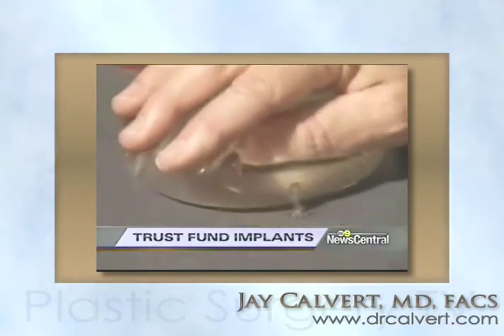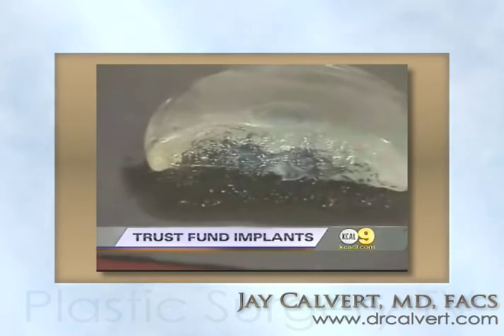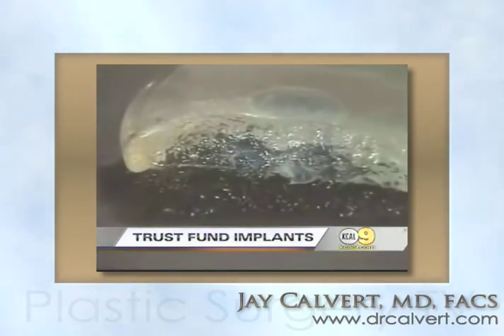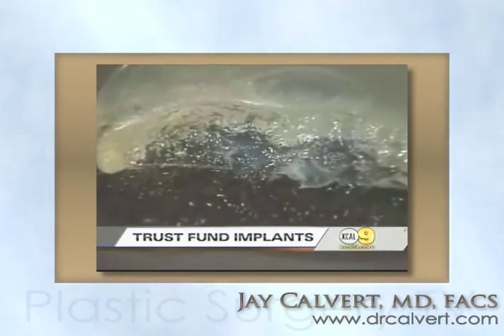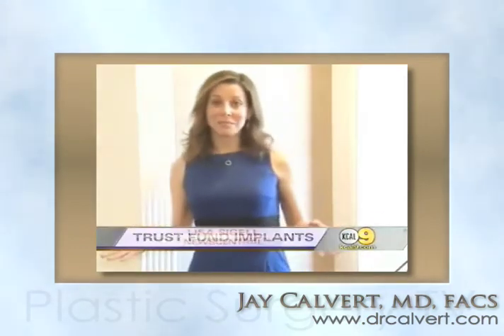Dr. Hamas says silicone implants carry the risk of silent rupture, a condition where chemicals might leak into the body without a woman's knowledge. While that's rare, it is a concern for some who want the procedure. One patient explained: I've always been very athletic. I didn't ever want to take that risk of rupture and not knowing that I have some chemical in my body.